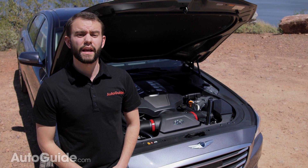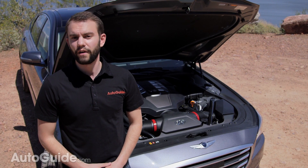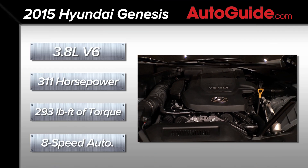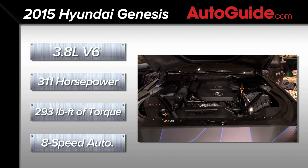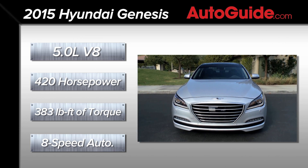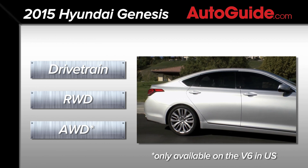Engine and transmission options carry over from the previous generation — a choice between a 3.8-liter V6 or a 5.0-liter V8, both mated to an 8-speed automatic transmission. New for this year, power figures are slightly reduced to 311 horsepower and 293 pound-feet of torque for the V6, or 420 horsepower and 383 pound-feet for the V8. The car is now offered with all-wheel drive, although only for the V6 model in the US market.